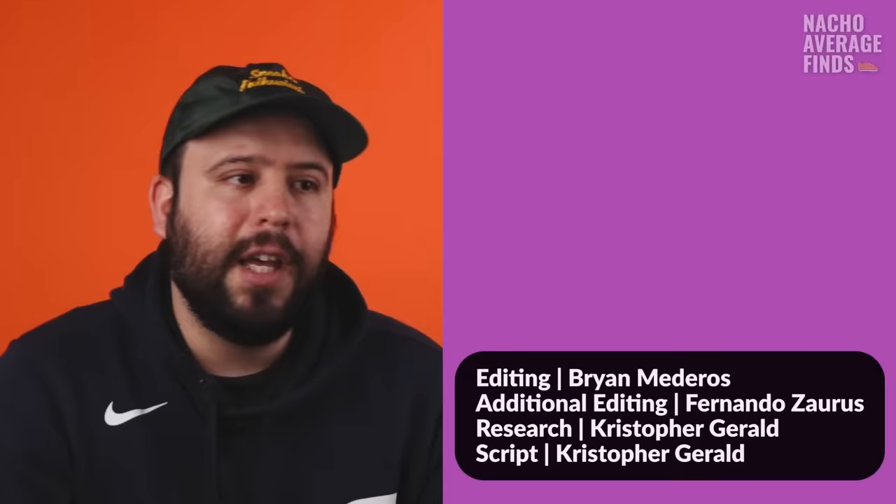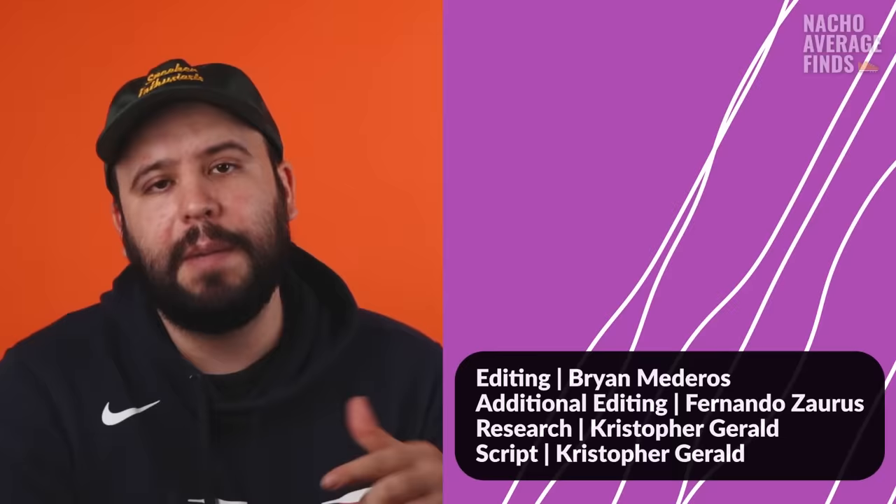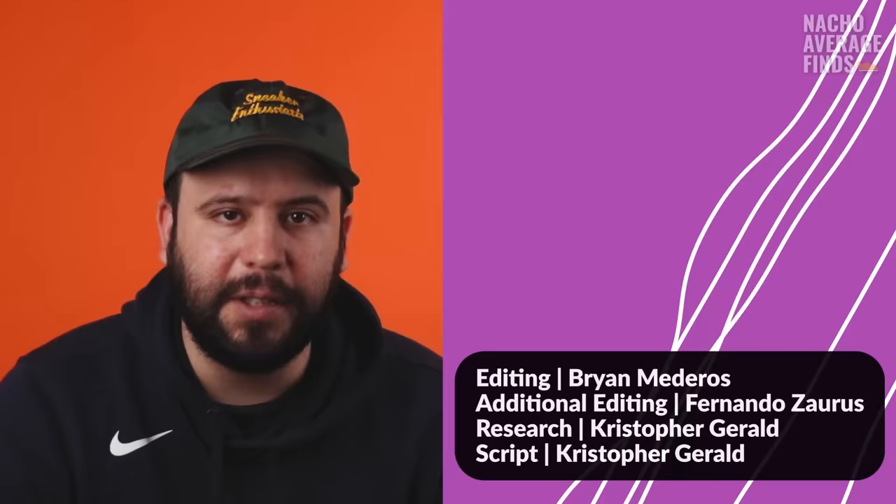Before you click over, I just want to say thanks and consider subscribing to the channel — it would really help us out and support us greatly. Here's the link to that playlist. Thank you guys so much. Catch you guys next week. Peace.